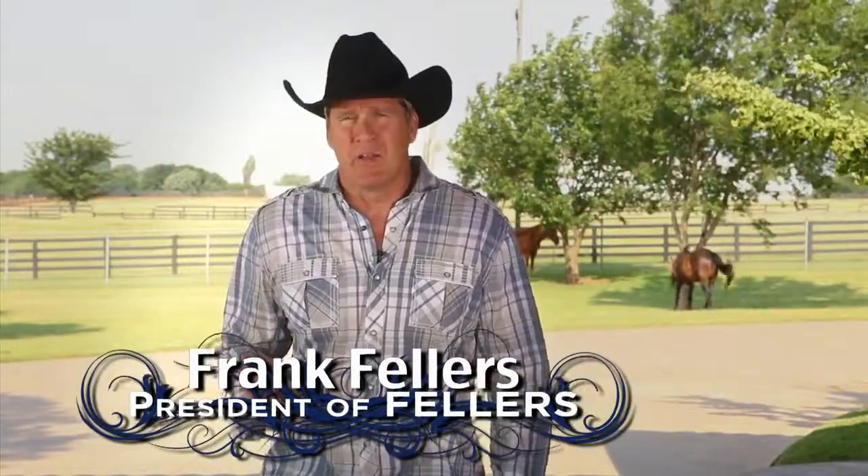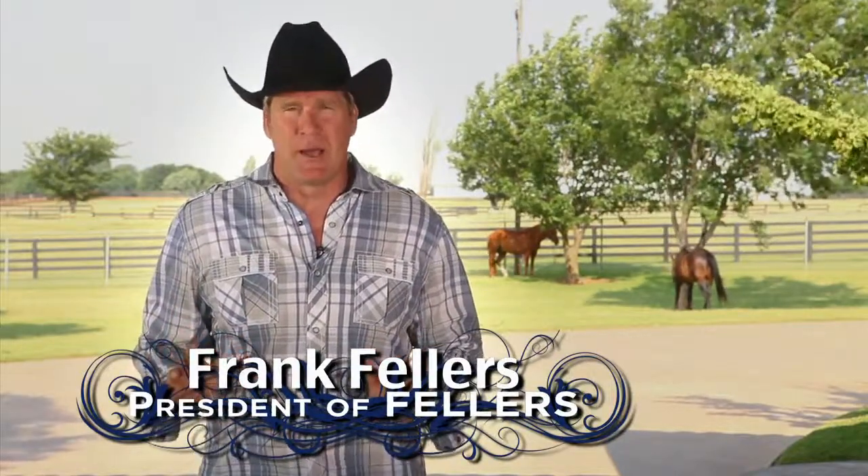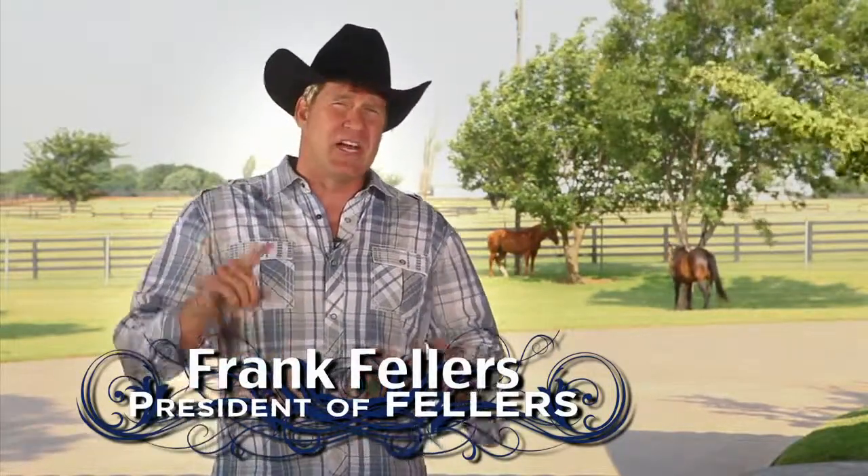Hello, I'm Frank Fellers, president of Fellers — the world's largest wrap supply company. We supply the folks that actually do those wraps. They're called wrap providers, and they're called Fellers Certified Wrap Providers. In this video we're going to show you how a Fellers Certified Wrap Provider can transform virtually any wall or window into something just as amazing with a vinyl wrap.